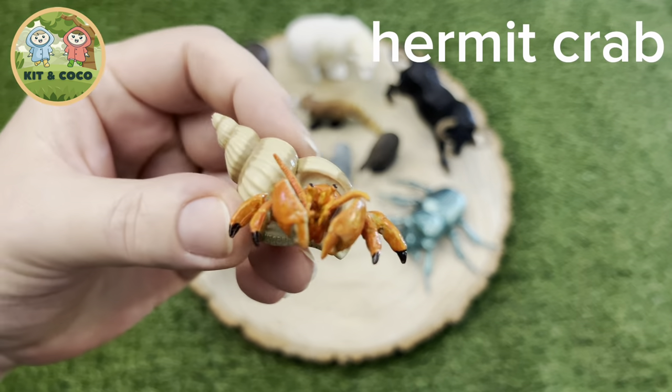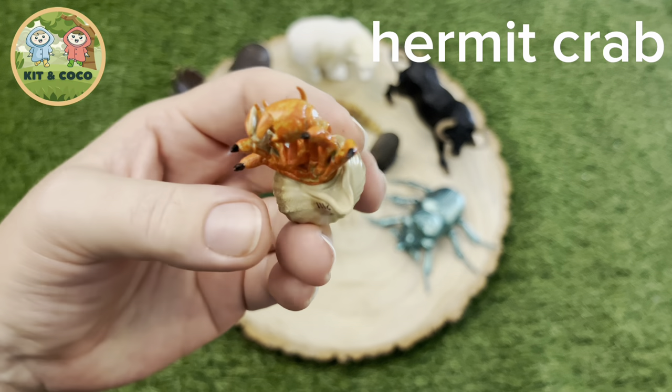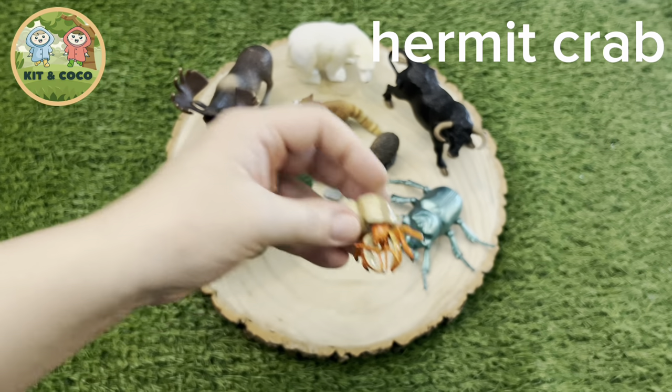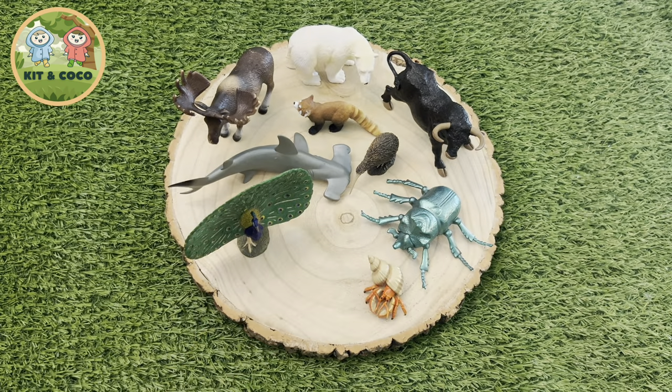Hermit Crab: Hermit crabs are eating machines. They like to eat lots of different things, but they are also one of the ocean's little waste removers. What great little helpers they are!